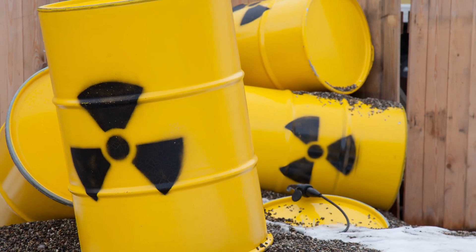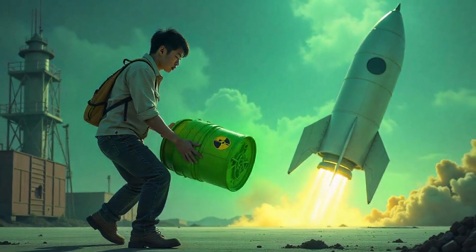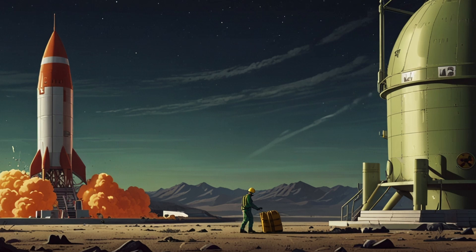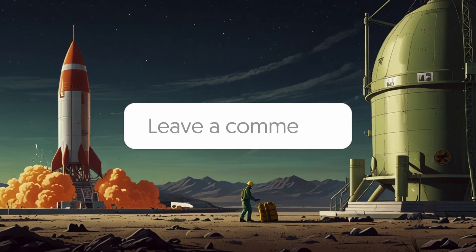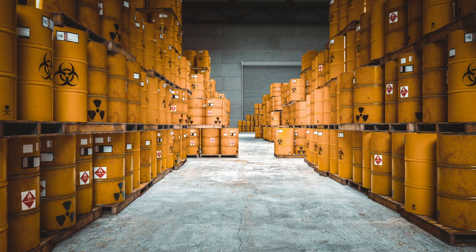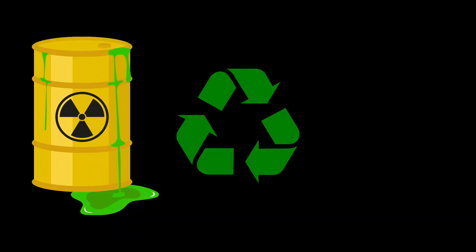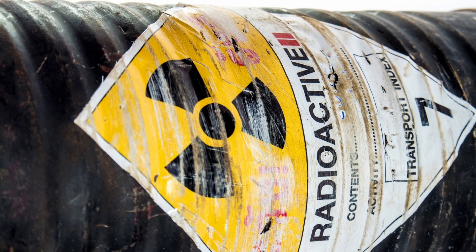So what do we do with this waste? If you have ever thought about launching all that nuclear waste into the sun, it may sound fun but it's not practical. Currently we rely on deep geological storage and dry cask storage to handle nuclear waste. But if recycling nuclear waste seems like an obvious solution, why do we still store this waste in bunkers?